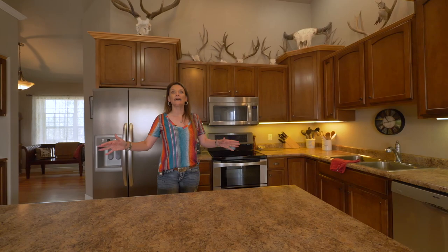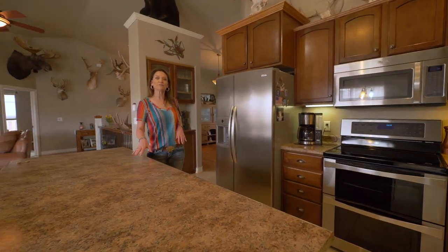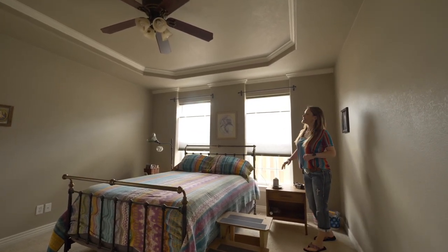They say the kitchen is the heart of the home, and it really truly is in this home as well. You all know I love islands — this one has a great island with room for three or four bar stools, stainless steel appliances, tall cabinetry, and lots of counter space.